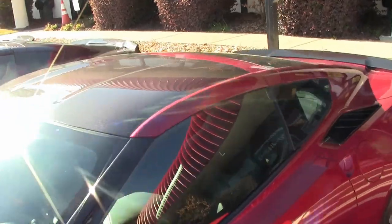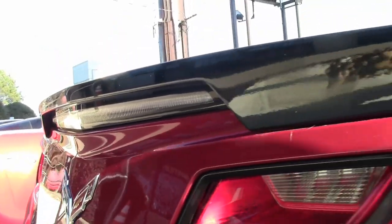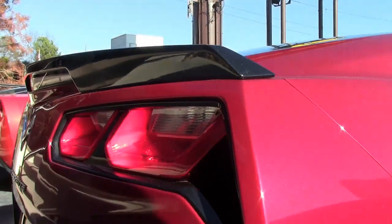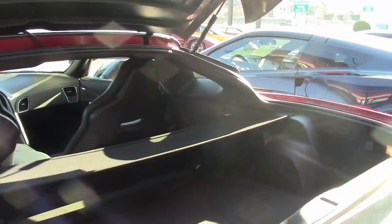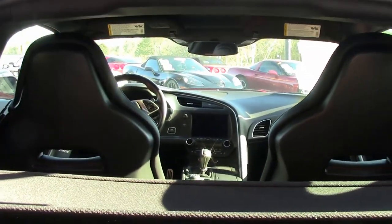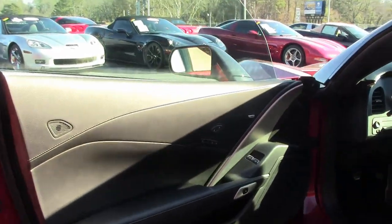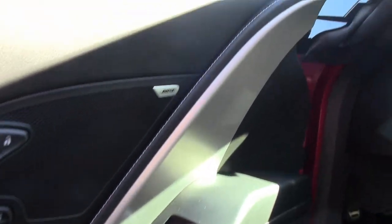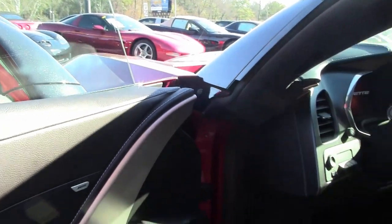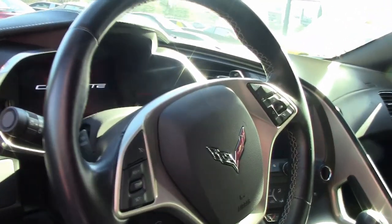Under the hood you'll find a 460 horsepower LT1 engine and 7-speed manual paddle shift transmission. The features on this car include the $4,210 2LT Preferred Equipment Group, which includes heads up display, Bose 10 speaker stereo system with steering wheel controls as well as MyLink. It has auto dimming mirrors, heated and vented seats, dual power seat bolster and lumbar. It has the advanced theft deterrent and memory package.